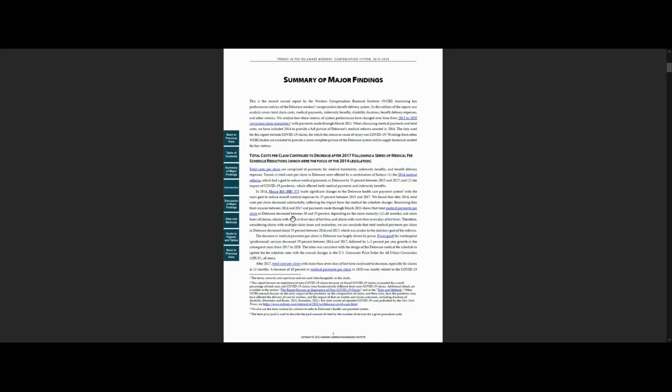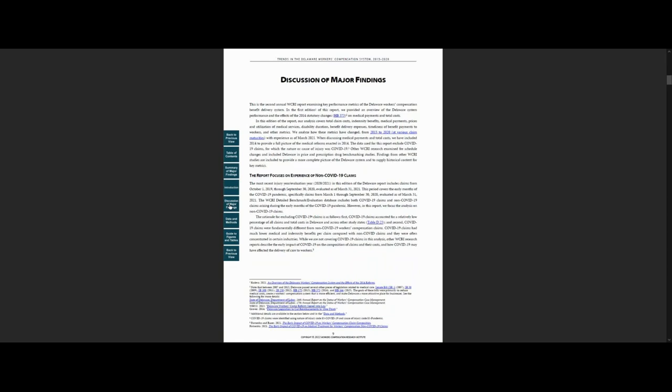In another section, Discussion of Major Findings, we expand on the findings presented in the summary and highlight some of the factors that contribute to those results. We also include additional information on state system features that contribute to those results.